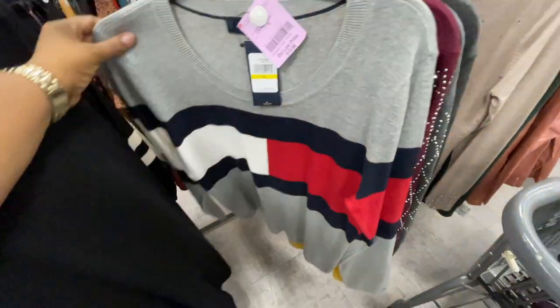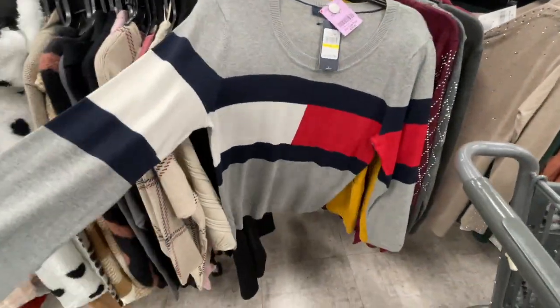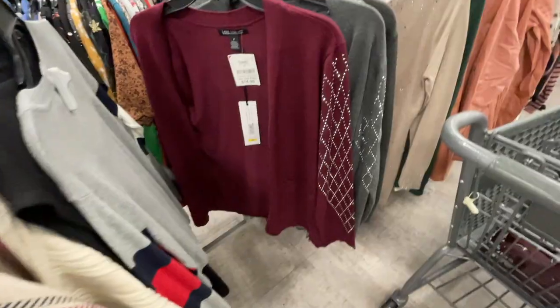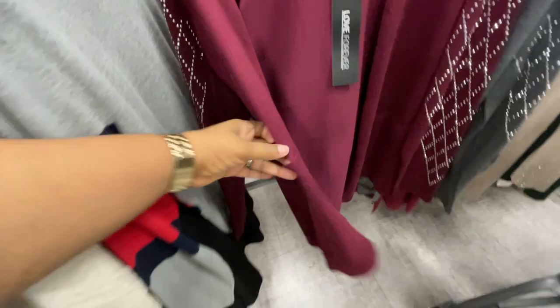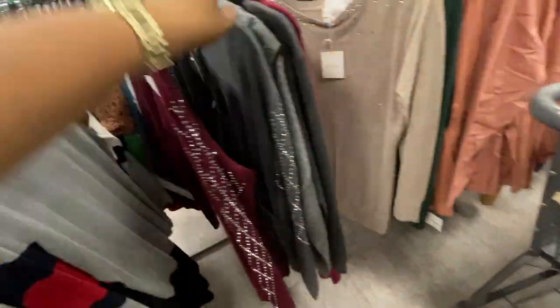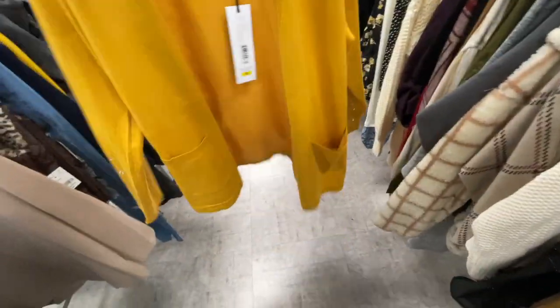These are sweaters. This looks like Tommy — don't even have to look at the brand, but this is a Tommy one, $19.99. They have these little cardigans with deep pockets to the front. Look at the sleeves guys — bling bling! So they have the gray, the burgundy, $14.99 from the brand Love Forever.